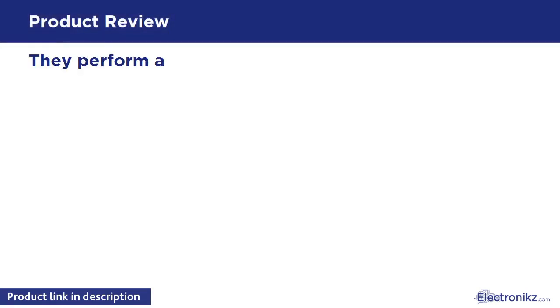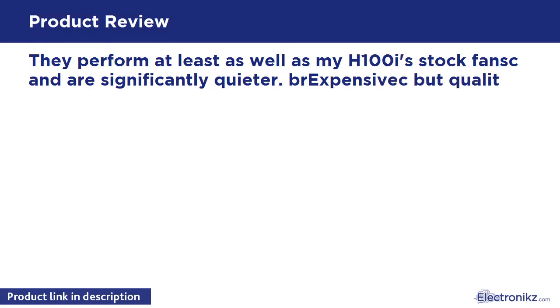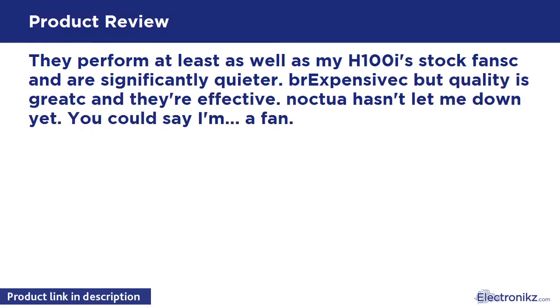They perform at least as well as my H100i's stock fans and are significantly quieter. Expensive, but quality is great and fear effective — Noctua hasn't let me down yet. You could say I'm a fan.